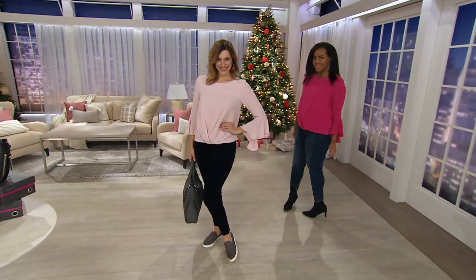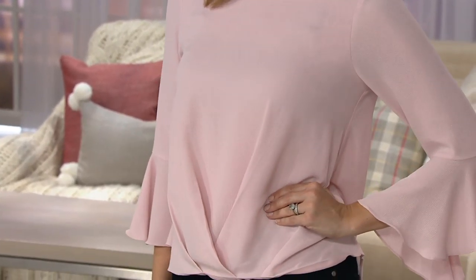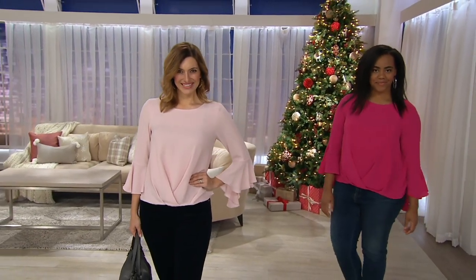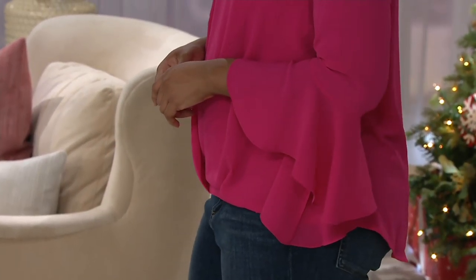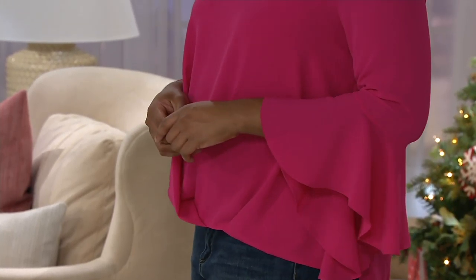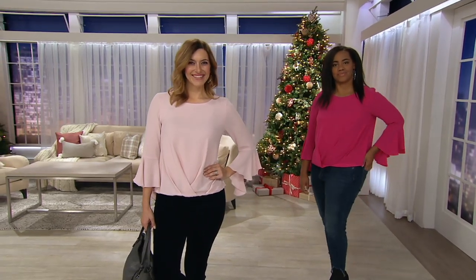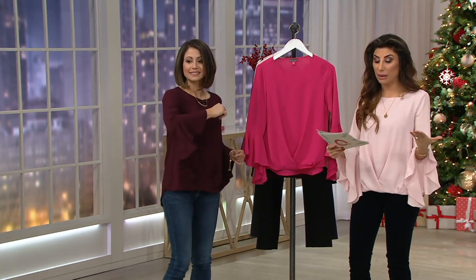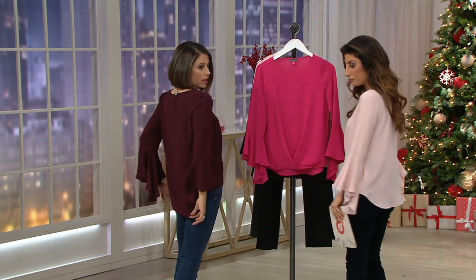This is a bell sleeve fold-over blouse from Vince Camuto — first day markdown. The colors are beautiful. Bethany and I are wearing the same top, but it looks like two completely different tops in these colors. With 12 on easy pay, you get free shipping, gorgeous details, and now a clearance price. This was an $89 top yesterday; now it's $59 and change. It runs extra extra small through 3X and is machine washable, with elevated, functional design details.